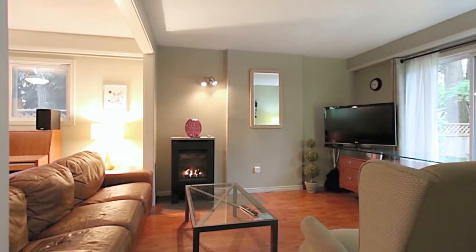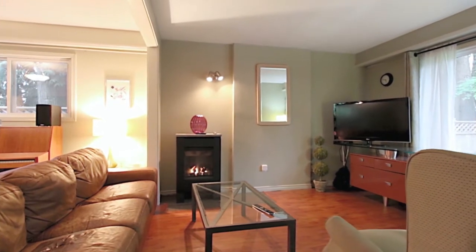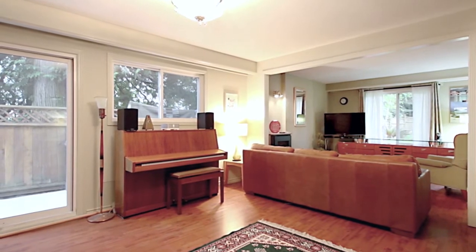Step inside and to your right you will be welcomed into your formal living room. The living room opens into your sitting area with a sliding door out to the side of your home.